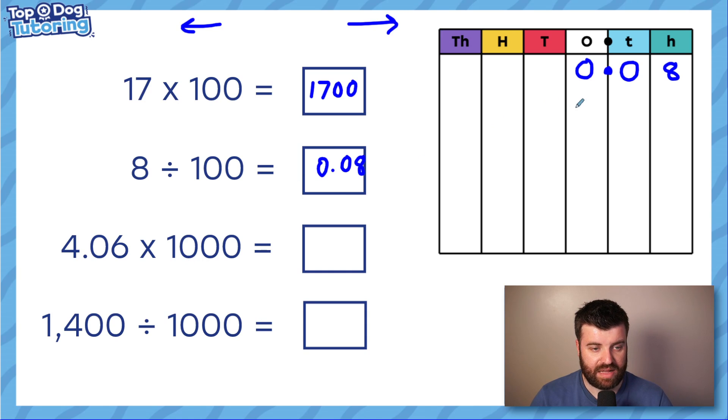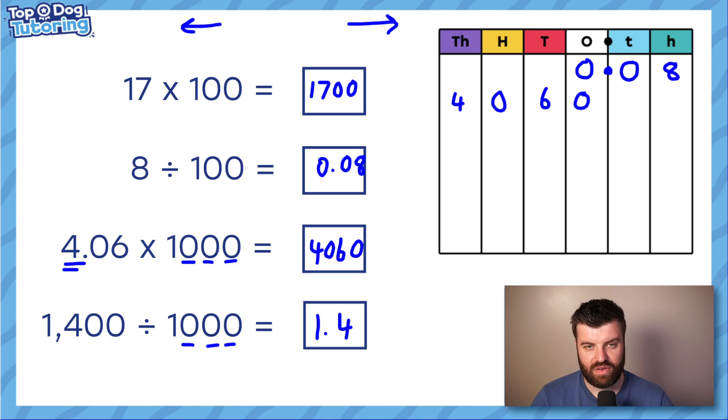For 4.06 multiplied by 1000: I'll write it out — 4.06. The decimal does not move with the digits. Multiplying by 1000 means moving three places larger. You might be tempted to write 406, but the ones column needs that placeholder — the answer is 4060. A quick check: 4 times 1000 would be 4000, so your answer must start above 4000. For 1400 divided by 1000: move three places down — you get 1.4.